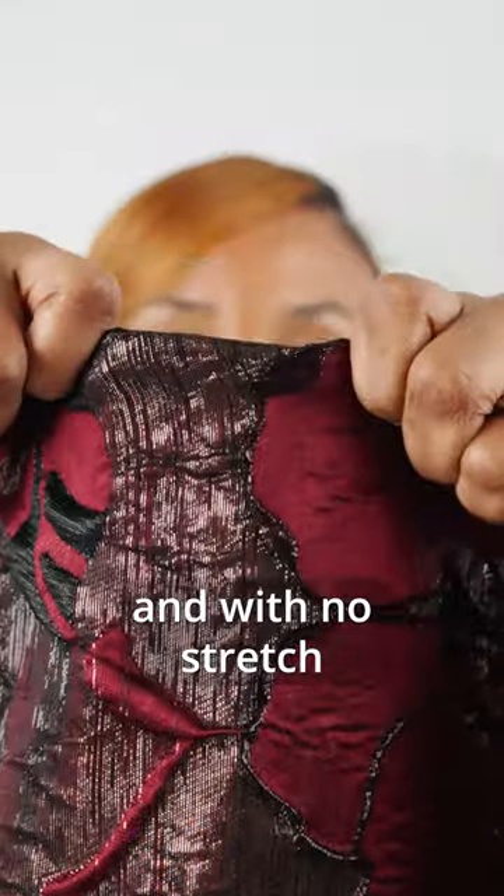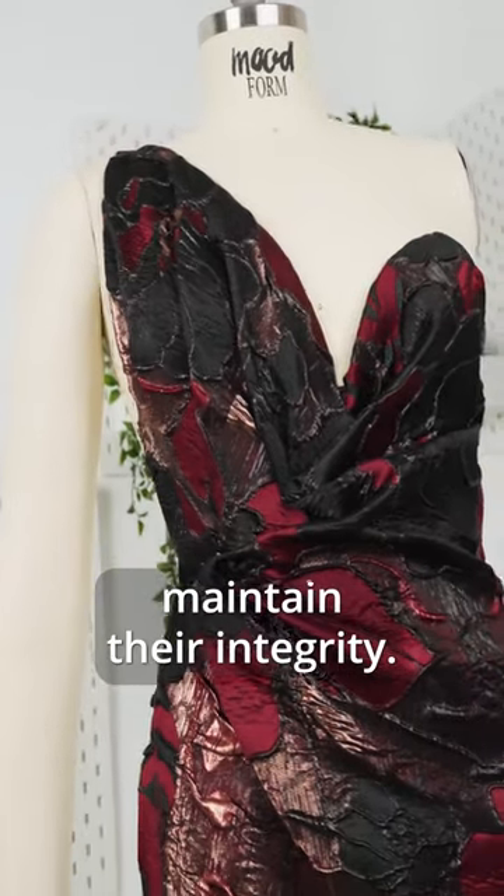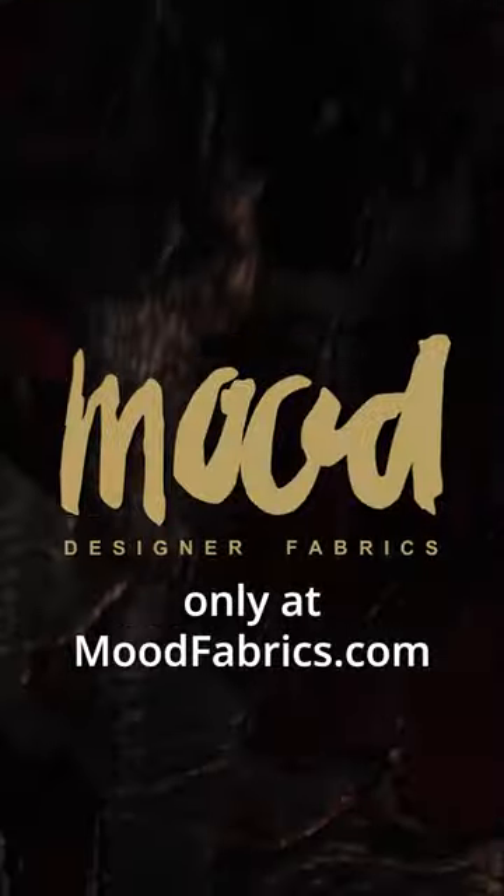And with no stretch, they ensure your designs maintain their integrity. Shop these fabrics now only at moodfabrics.com.